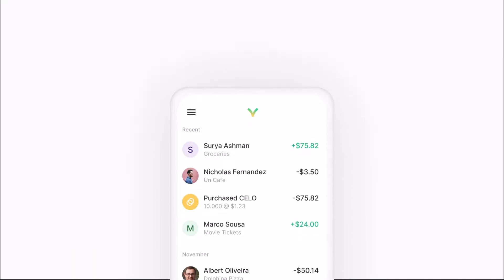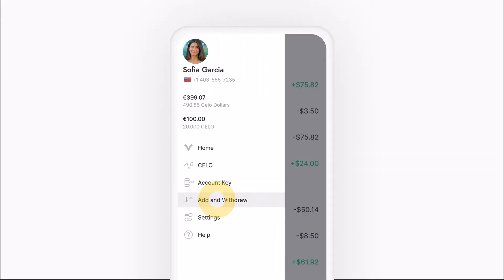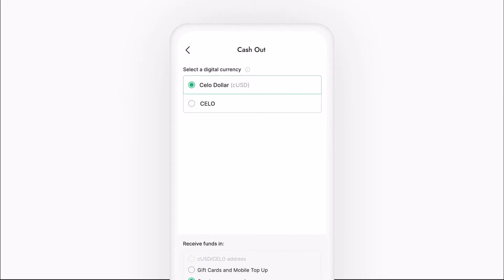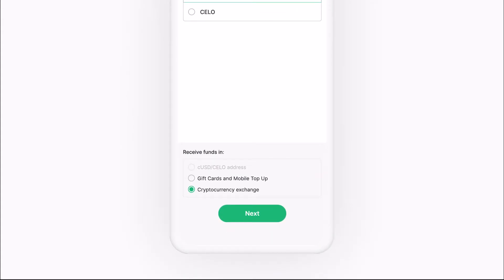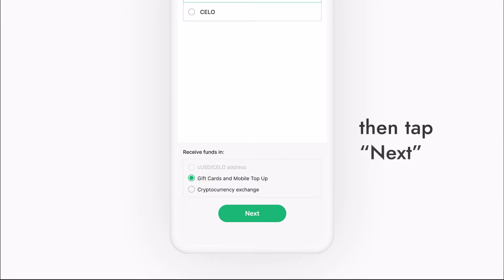Here's how it works. First, open the menu and tap Add and Withdraw. Once you're in the Add and Withdraw tab, select Cash Out. At the bottom of the Cash Out screen, you'll see a couple of ways to receive your funds. Select Gift Cards and Mobile Top Up, then tap Next.